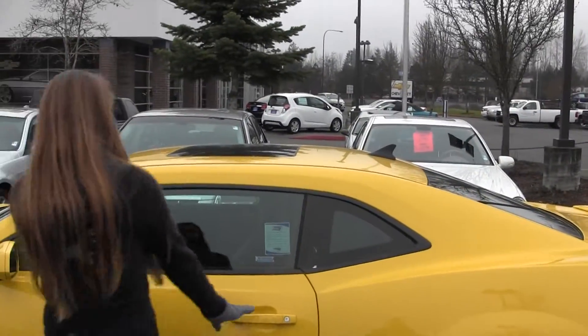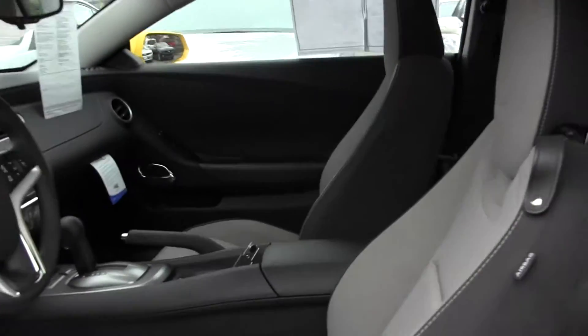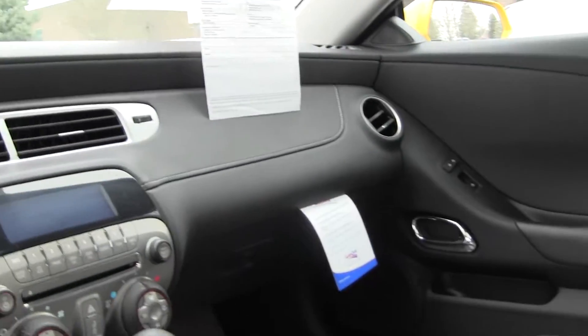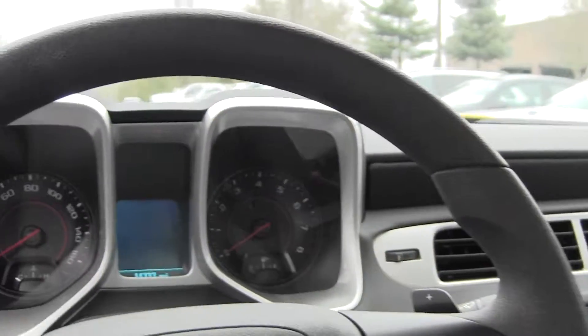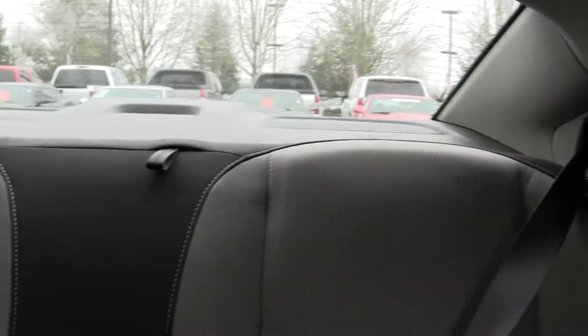Nice looking sporty car, let's take a look on the inside here. Inside you have your cloth seating, automatic transmission, AM FM radio with a CD player, power windows and power locks. Very well kept on the inside. You also have two seats in the back there to take along passengers.